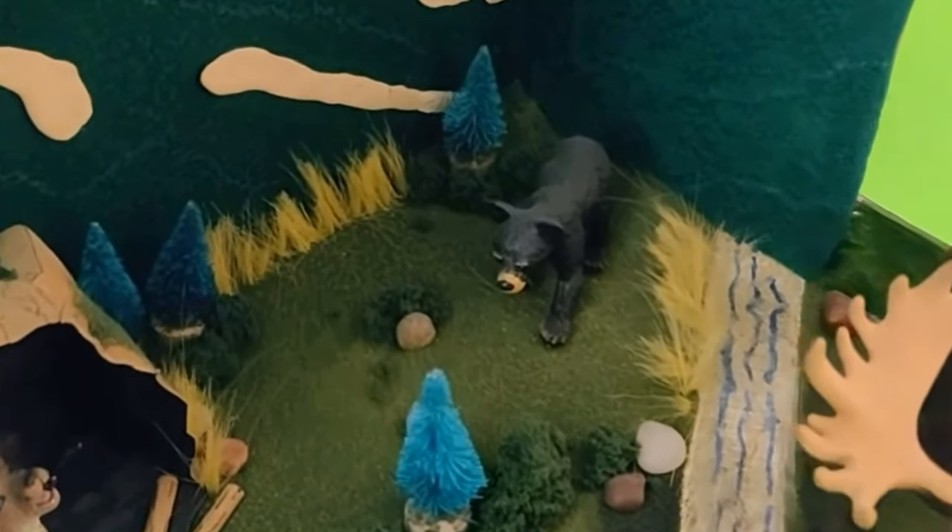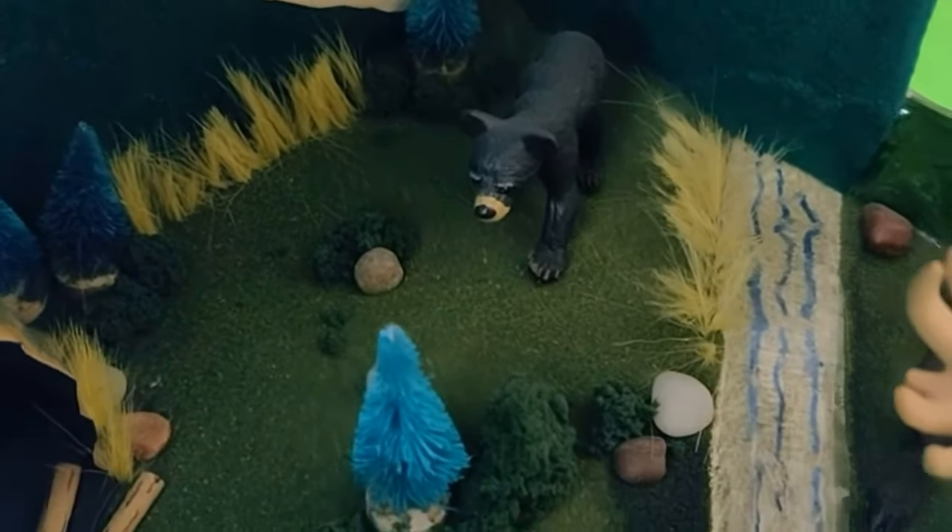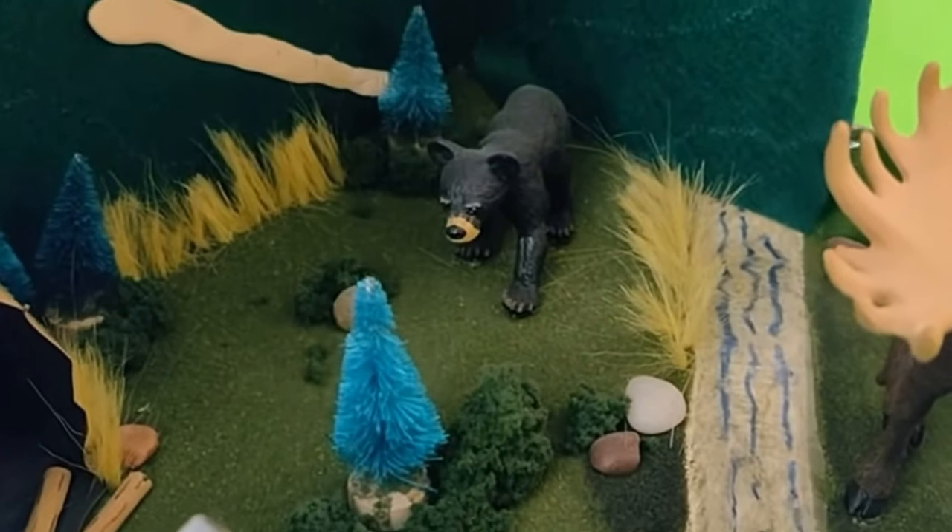Who are the enemies of a gray wolf? Bears, tigers, and other wolf packs depending on the region are the enemies of a gray wolf.